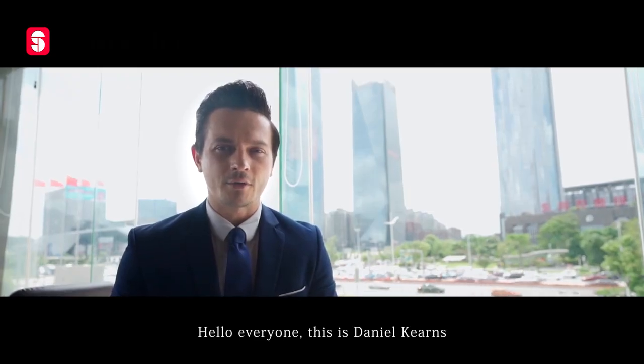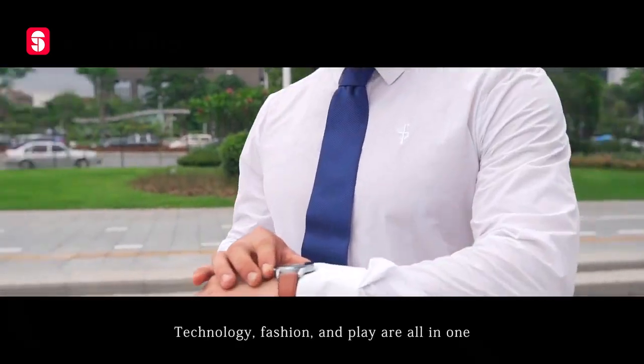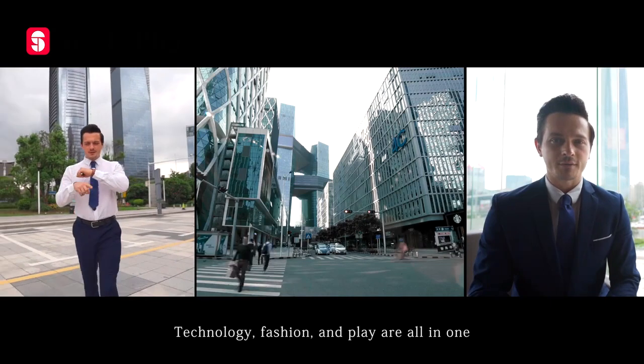Hello, everyone. This is Daniel Kearns, Design Director of DT Series. Technology, fashion and play are all in one — it's my interpretation of this series.